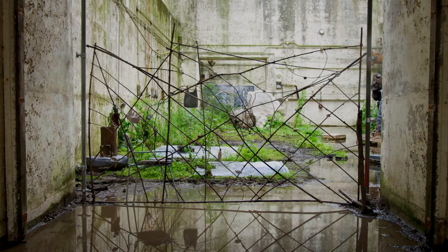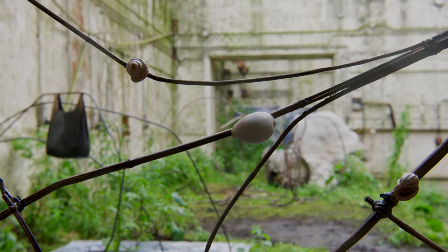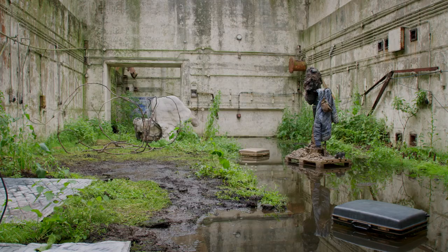This is a stick chart that was used on the Marshall Islands to navigate the sea. In this context, it allowed you to navigate inside a space that you don't have access to.